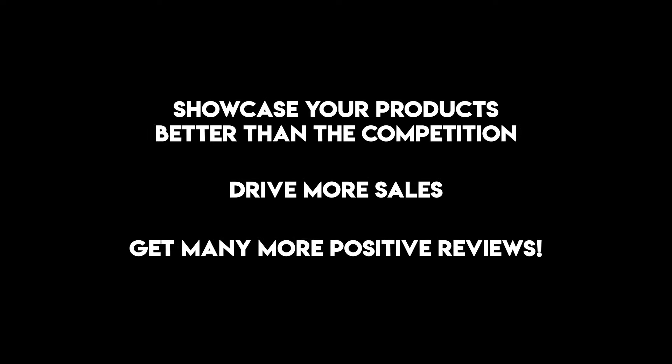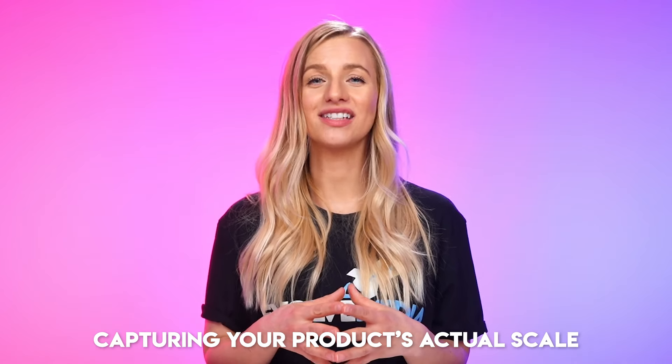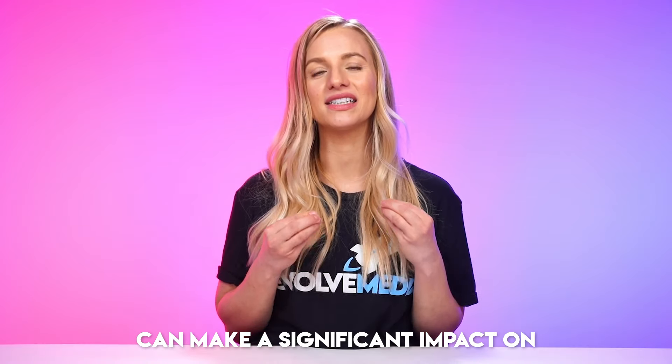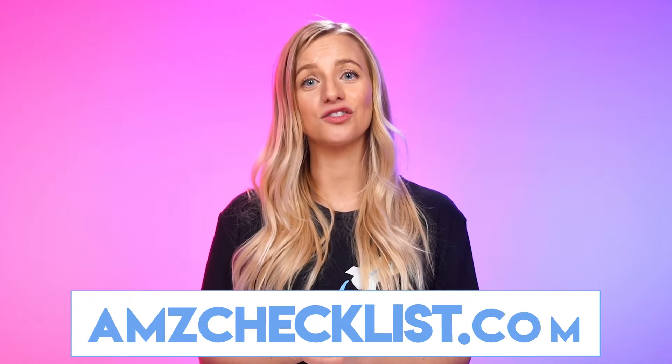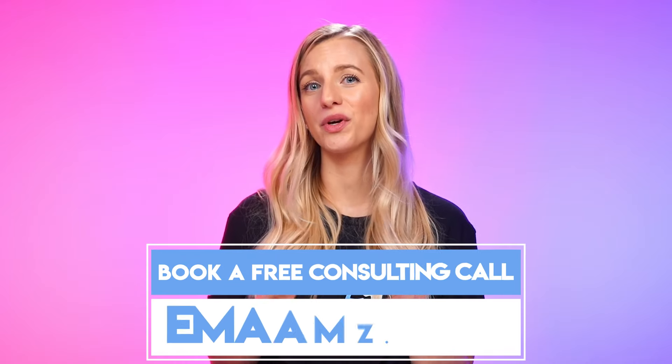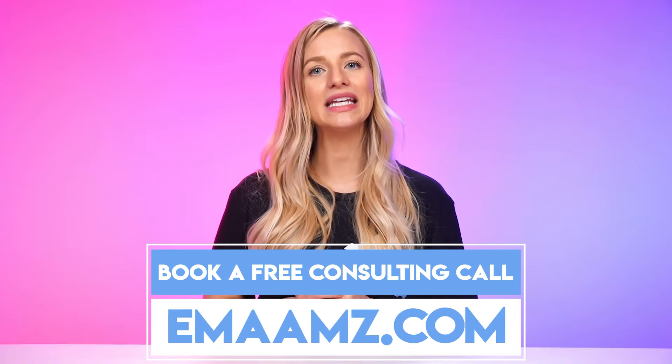When you put these seven strategies to work, you can showcase your products better than the competition, drive more sales, and get more positive reviews. Utilizing action shots, capturing your product's actual scale, being transparent, and showing the smallest details up close can make a significant impact on your Amazon product photography and give you a massive advantage over other sellers with a much lower product return rate. If you need help capturing retail-ready Amazon product photos, our team at Evolve Media can help. Get free access to our Amazon listing checklist at amzchecklist.com, or book a free consulting call with a free Amazon listing audit at emaamz.com.